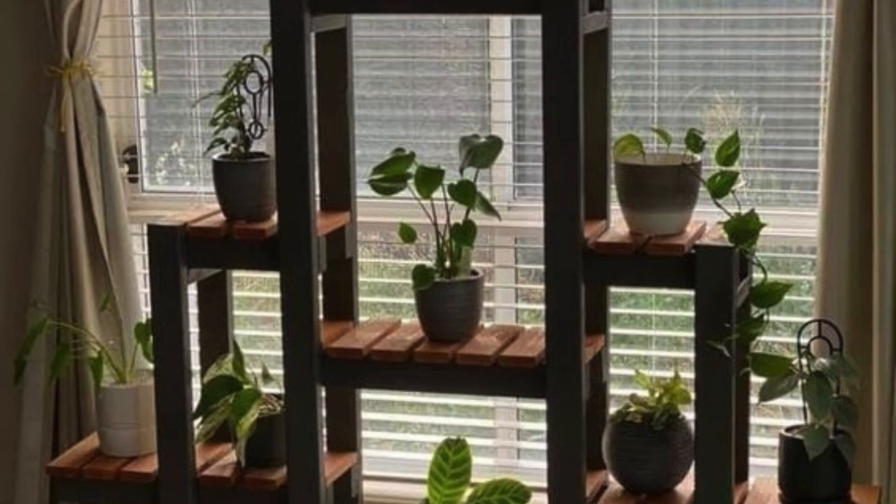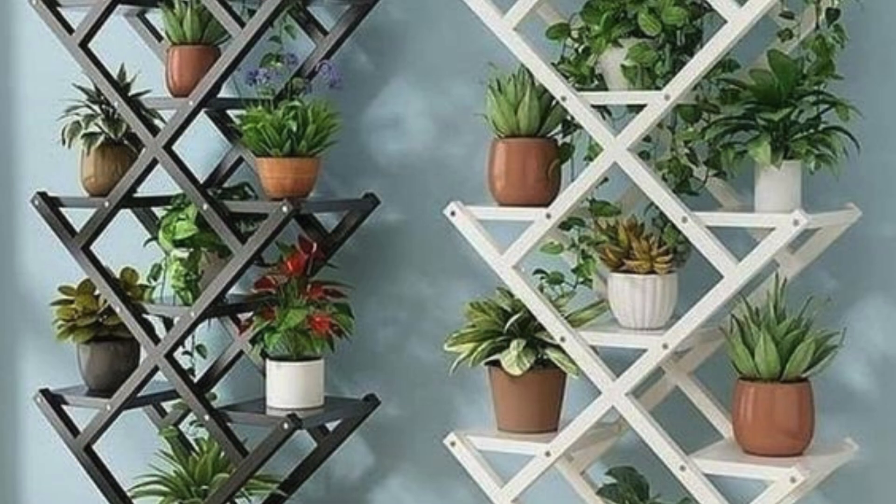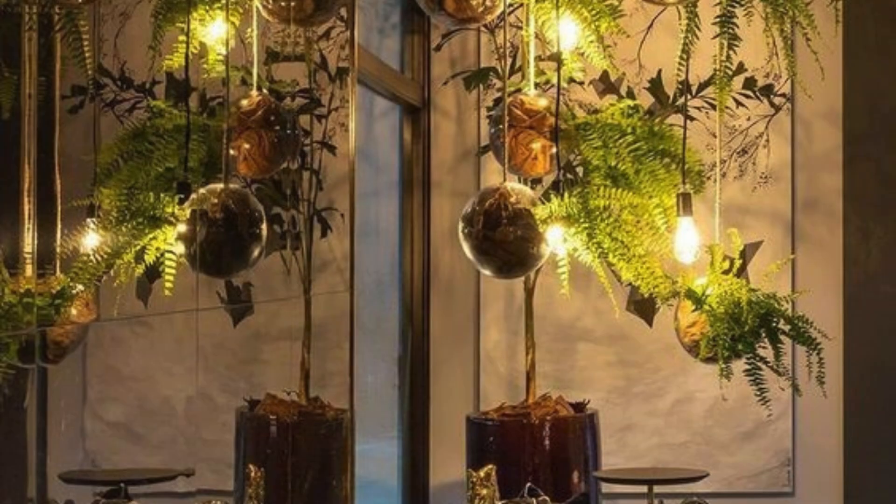If you are looking to add a pop of color, colorful pots or decorative plant holders can complement your living room's color scheme. Position plants near natural light sources to ensure they thrive, and group them together to create a mini indoor garden for a more eclectic look.